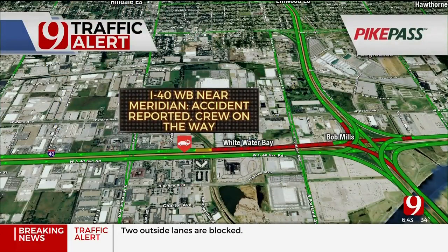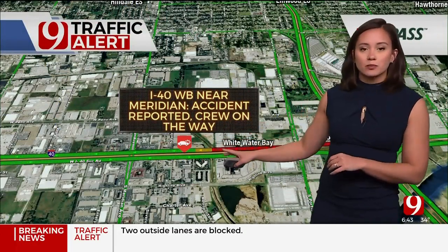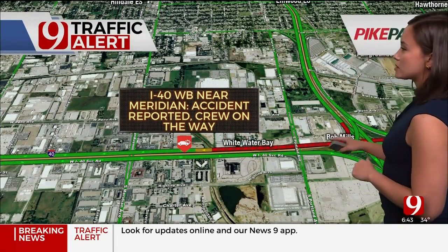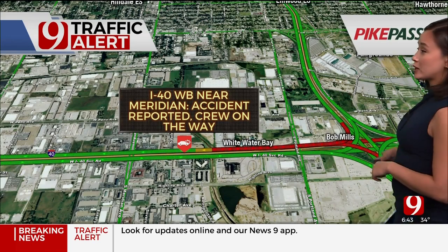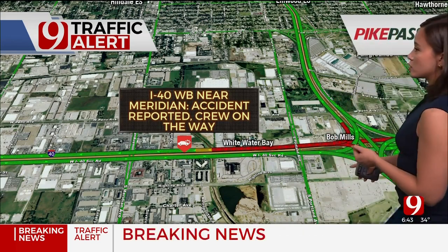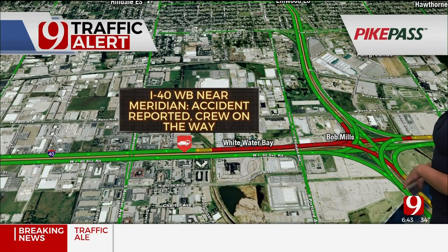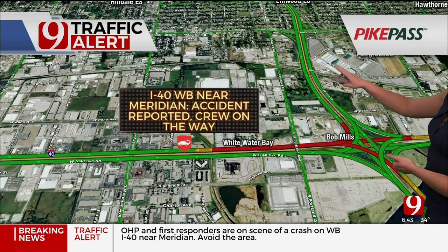So let's take a look now at the map to see how it's affecting your drive. There it is, just to the east of Meridian. The backup goes all the way past Portland, past I-44. It now goes all the way almost to May on I-40. And it's also starting to affect both directions of I-44 as well. So if you're heading towards the Amarillo Junction from I-44 heading northbound, it's starting to get slow as people are trying to get onto I-40.